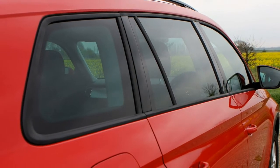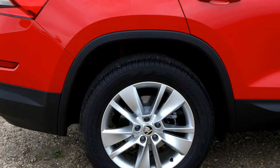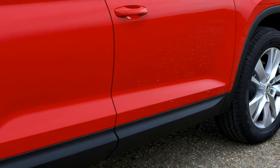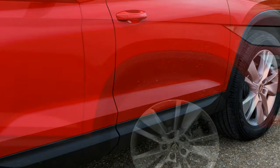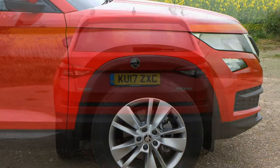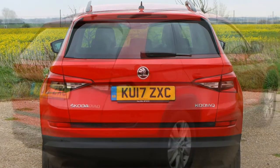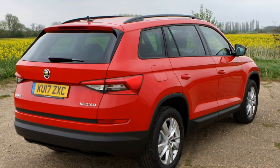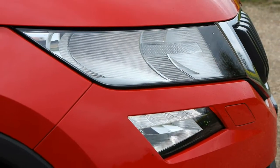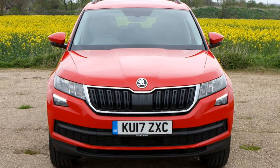The 115 horsepower model comes in manual, two-wheel drive form only, while the 190 horsepower engine is exclusively available with an automatic transmission and four-wheel drive. The middle engine can be had in manual and automatic four-wheel drive incarnations, while a two-wheel drive automatic is also on offer. For a car so large and capable of carrying so many passengers and luggage, it's the two more powerful diesels that make the most sense, while the 125 horsepower petrol seems an unwise choice. The slick DSG automatic gearbox suits the car extremely well.